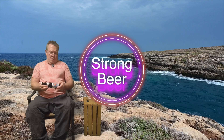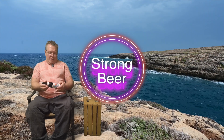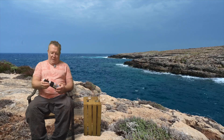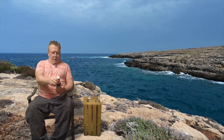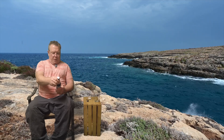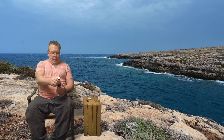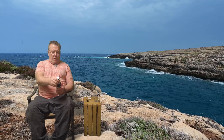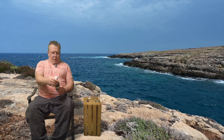Brewed and bottled in Aying, Germany. Dark, malty, and rich. Ayinger, at the foot of the Bavarian Alps, is one of the world's most respected breweries, family owned and operated since 1878. And it has their crest on it. Looking forward to this.